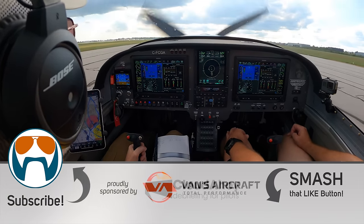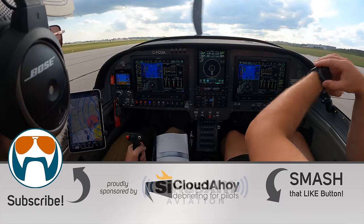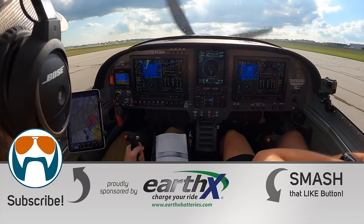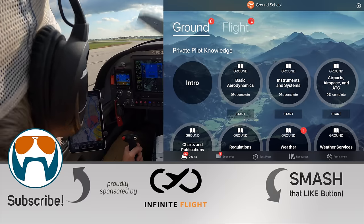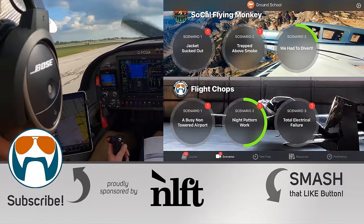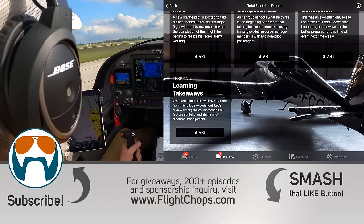Thanks for watching, and until the next one, keep your flight chops sharp. That was stressful, man. We're actually going to be turning this into a scenario for the TFP Ground School app - they're doing some really cool stuff with this, and I'm proud to be a part of it. You get full access with a free trial, and the app is also going to be part of this month's giveaway. Looking forward to seeing who wins that one - thanks again for watching.